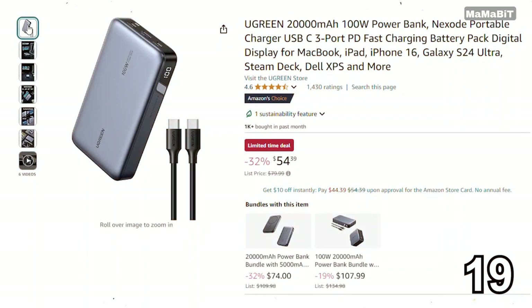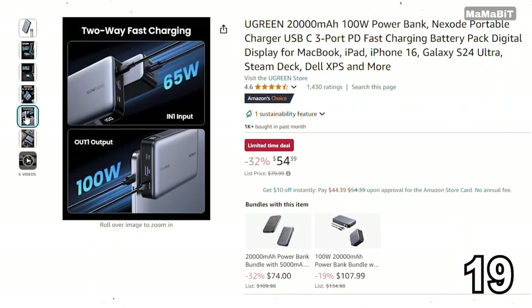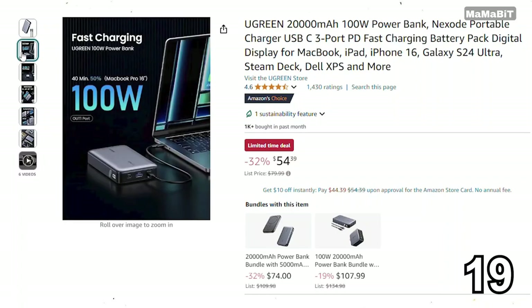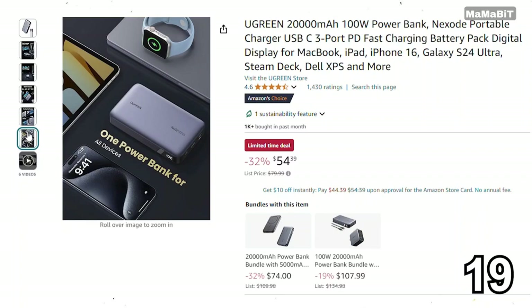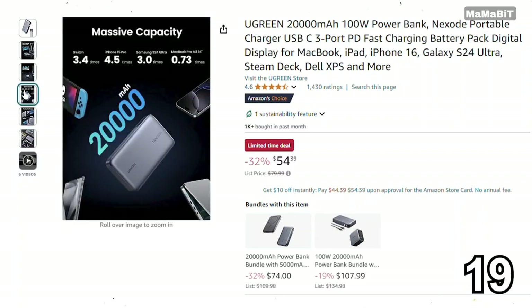If you're looking for a powerful and portable charging solution, the Ugreen 100 Watt Power Bank is a great deal. Originally priced at $80, it's now just $54, saving you $26. It features fast charging capabilities and multiple ports, allowing you to charge laptops, tablets, and smartphones simultaneously. With a compact design, it's perfect for travel or everyday use.